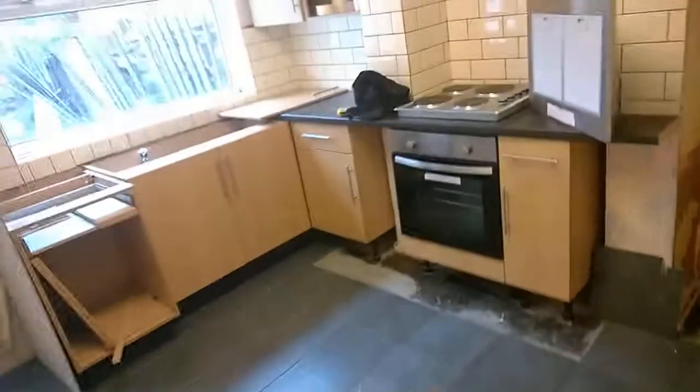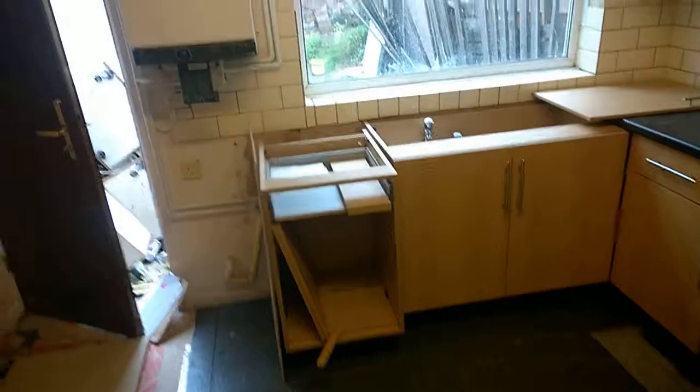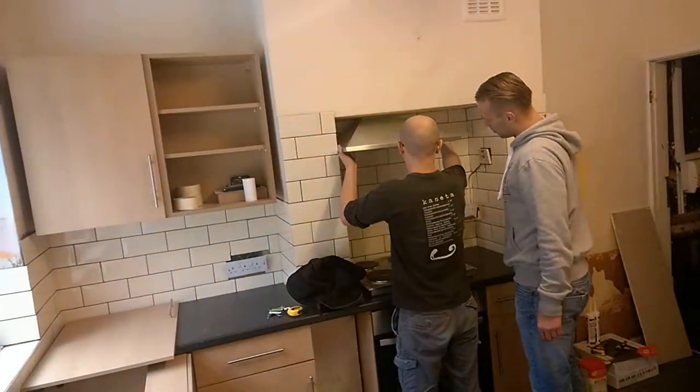In here it still needs decorating, but it's not a very long job. That's all the materials in there. And then in here, the kitchen's in — just that worktop's going in now, it's just been cut and then that'll be going in. A bit of finishing off. The old kitchen's outside, that needs clearing away.